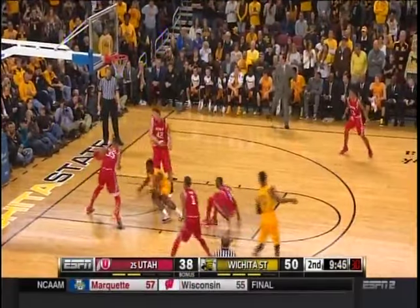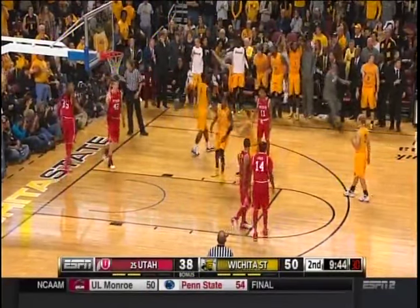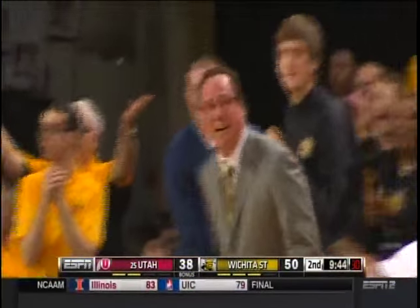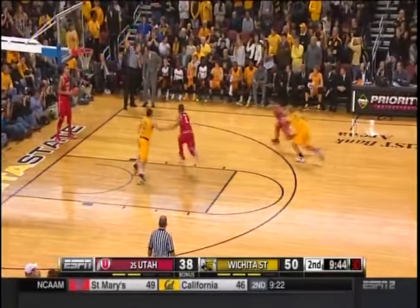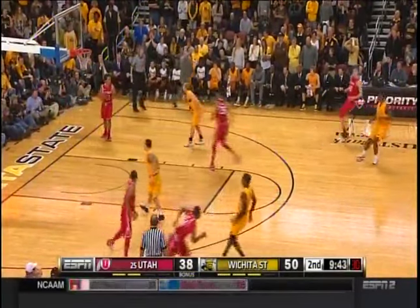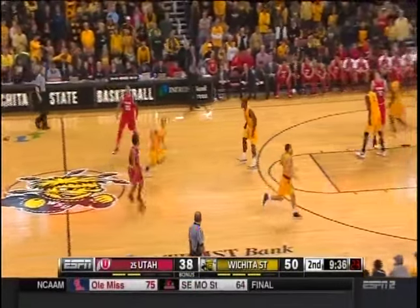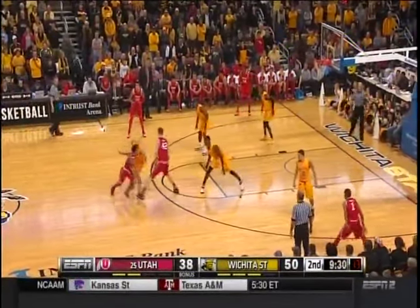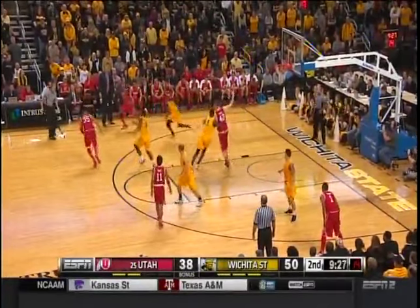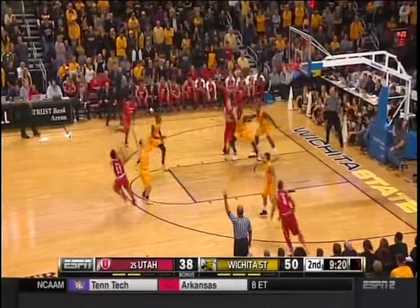Out of bounds — they say it's Utah ball. Greg Marshall's got to be careful, right in front of the Wichita bench. It's been an 11-3 Wichita State run over the last minute and a half to regain a stranglehold on this game. With a scrambling defense, Wichita State has turned up the pressure defensively. Taylor — contested three, no. Here's Van Vliet for three — short.